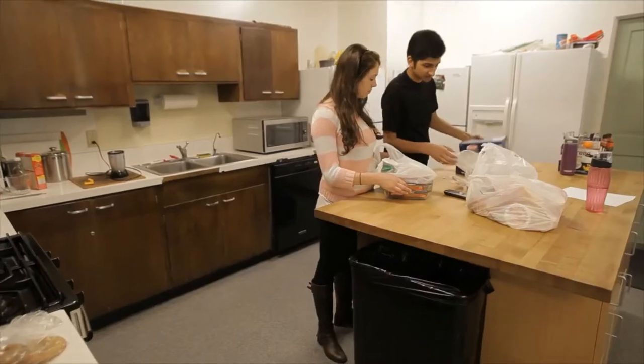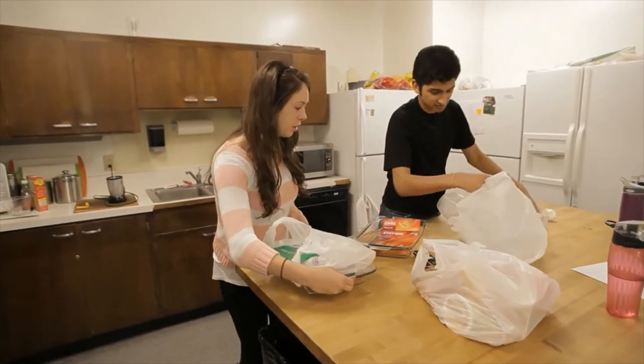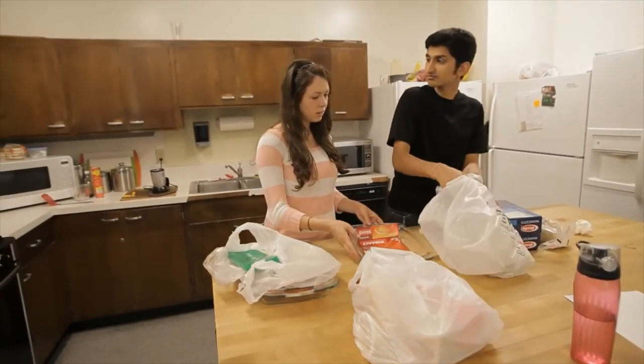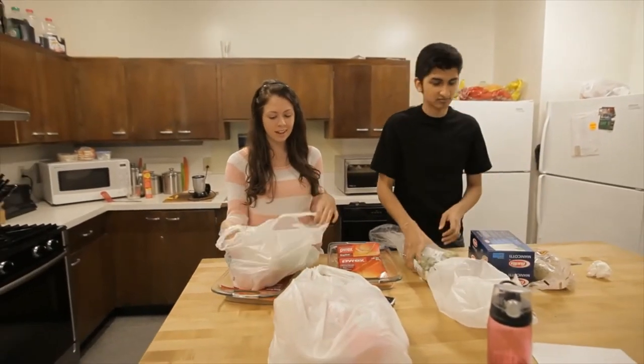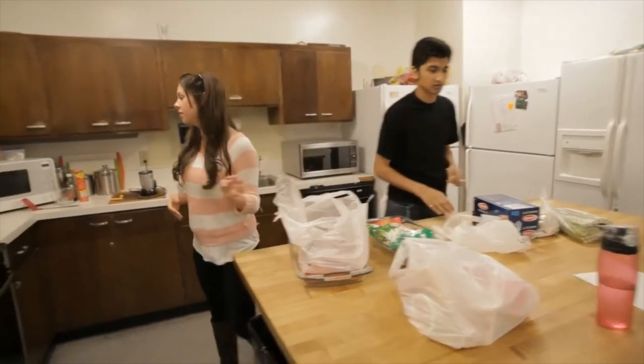The most common causes for off-campus fires in the national ranking are heating and cooking equipment, smoking and improper disposal of smoking materials. Candles are a real big issue. A lot of it is walking away and leaving the cooking unattended, and then a stove fire is created.